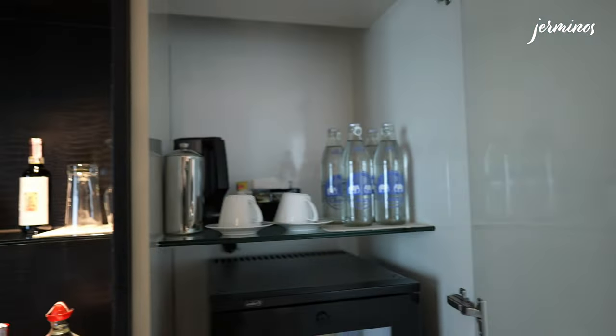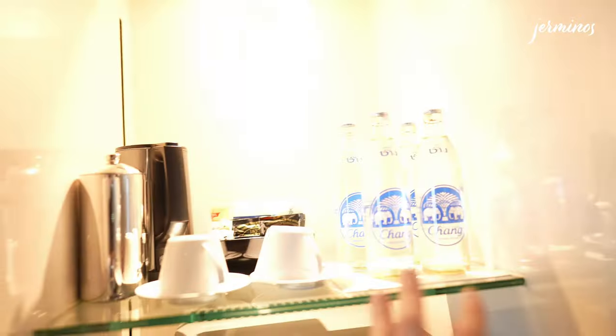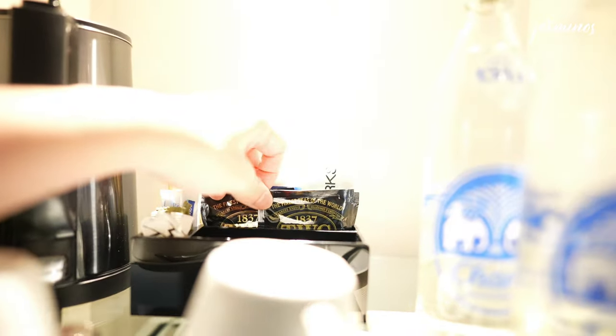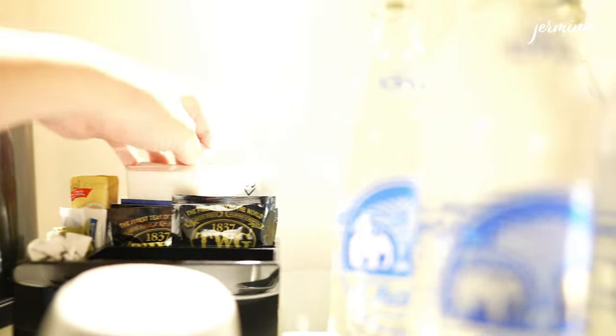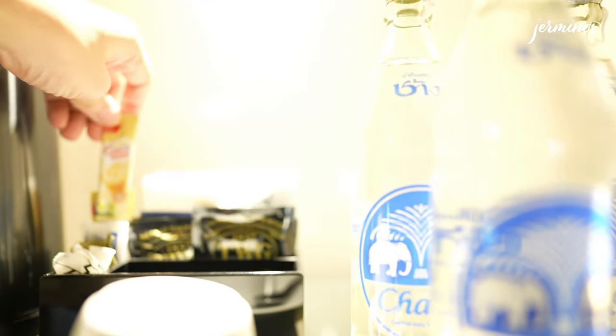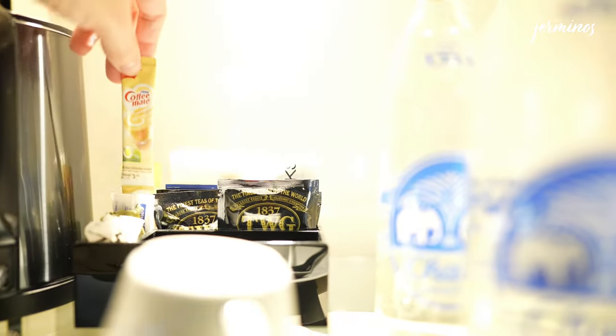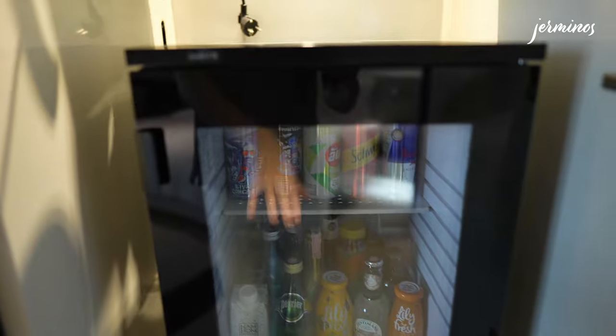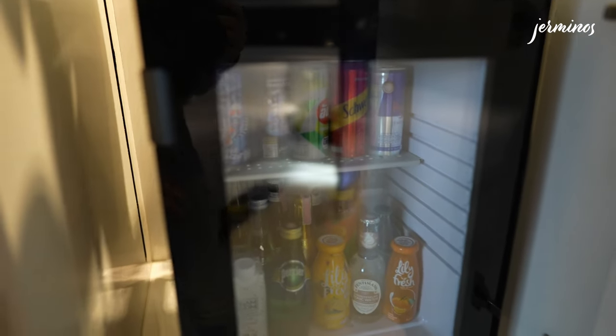To the left of the cupboard is the minibar cabinet. Inside you'll find all the water bottles and a flask. Tea is by TWG. You get drip coffee along with creamer and sugar, and two glasses are placed here. The fridge is well-stocked with drinks, but they are chargeable.